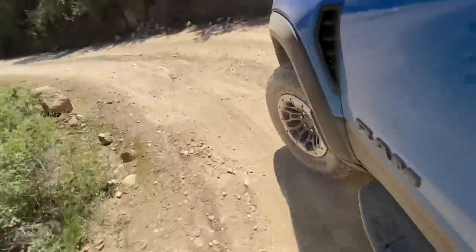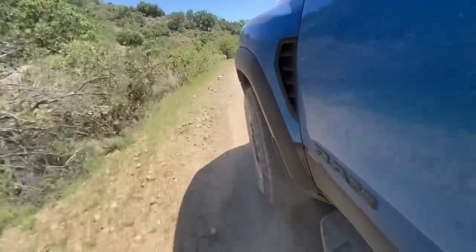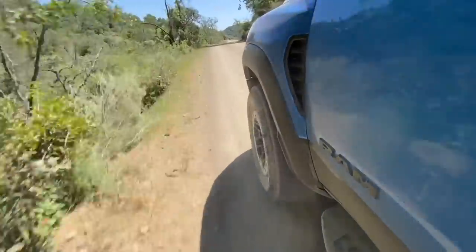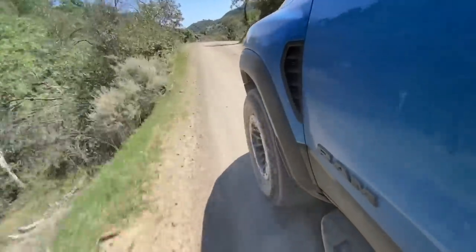One thing about this truck is it's pretty wide — it has a wider stance than a normal half-ton. If you're not comfortable driving a one-ton dually, you probably wouldn't be comfortable driving this thing because it's got hips. And when you put the hammer down, the hips don't lie — this thing peels out, it gets jiggy with it.